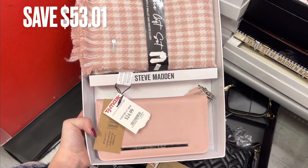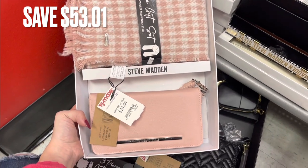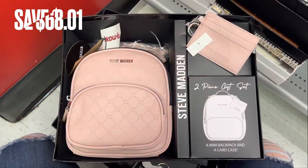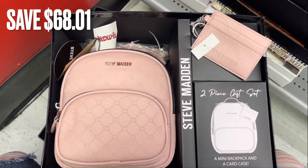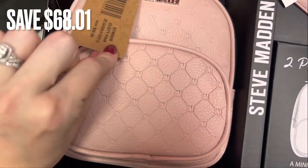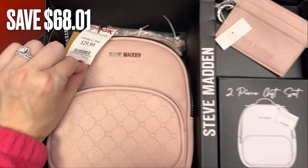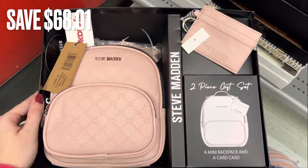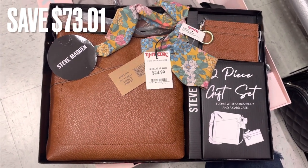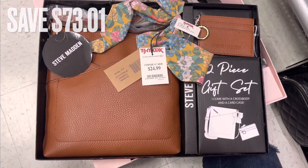Some more Steve Madden — a pink set that comes with a scarf and a little wristlet bag. There was a savings of $53.01. They also had a matching backpack in that pink shade — super cute. It comes with the backpack and a little keychain card holder. There was a savings of $68.01. Another Steve Madden set with a crossbody bag, card holder, and a little scarf you can attach to your bag — a savings of $73.